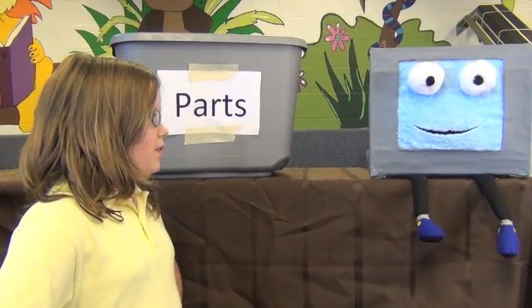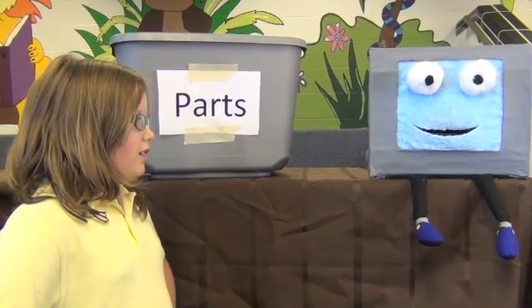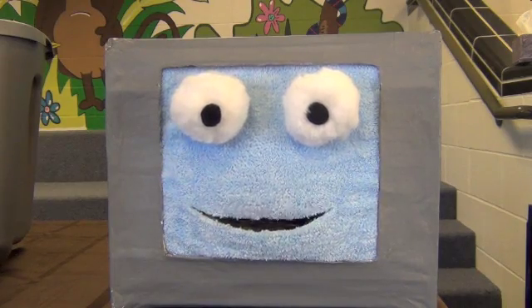Hey Good Computer, what's up? Hey Ashley, I'm building a friend out of these computer parts. Computers have parts? They sure do. Maybe this will explain.